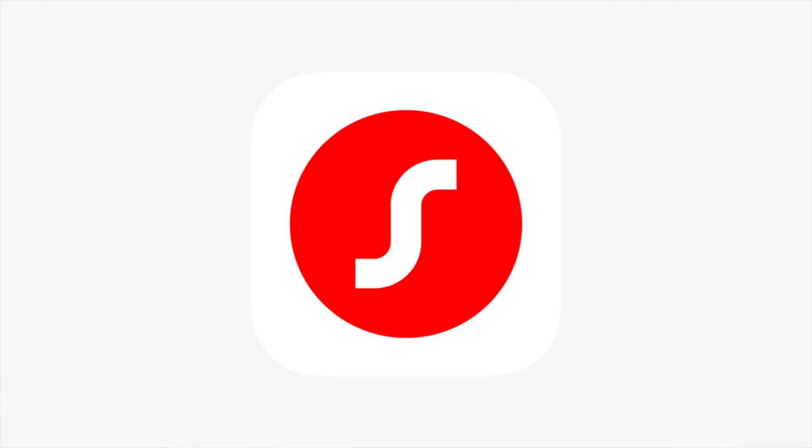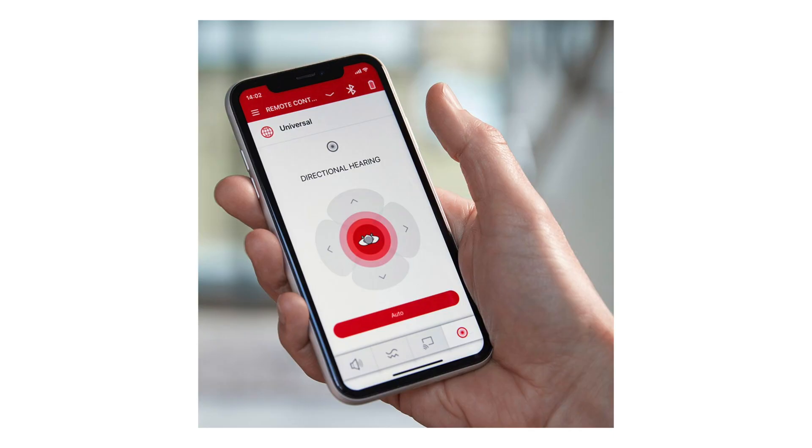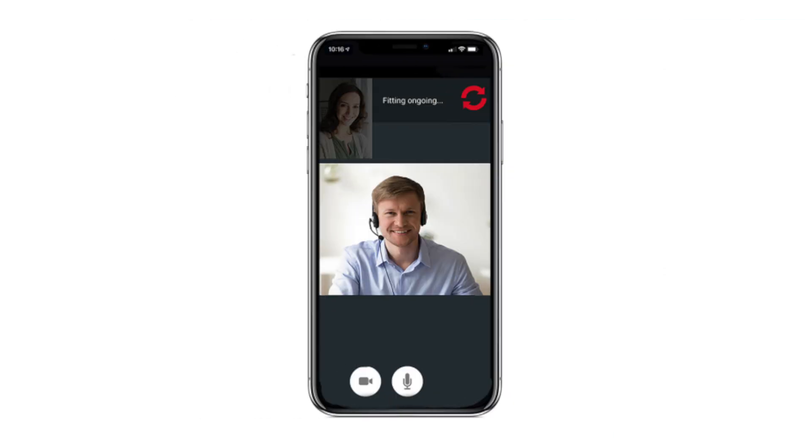The Sigma app also allows you to control your hearing aids from a program standpoint, a volume standpoint, and a directional microphone standpoint. You can even have remote care sessions with your hearing care professional directly through the app.